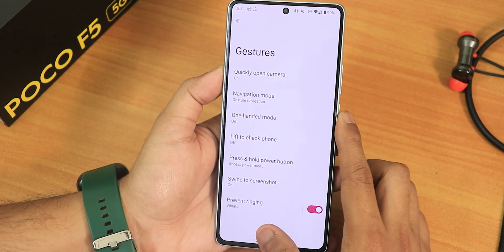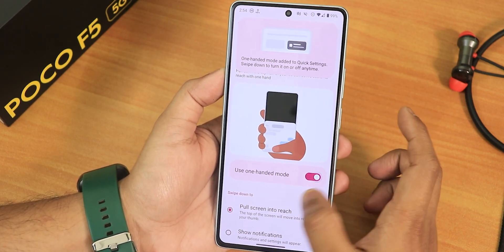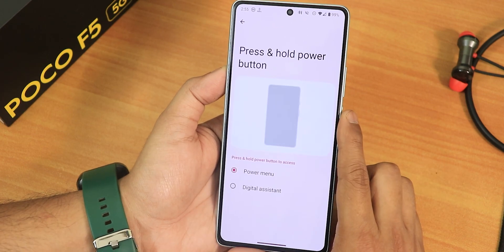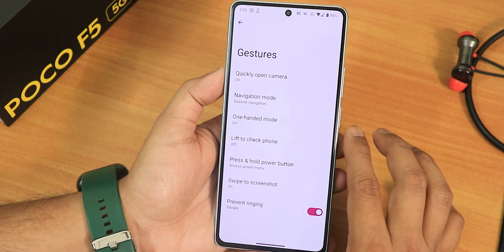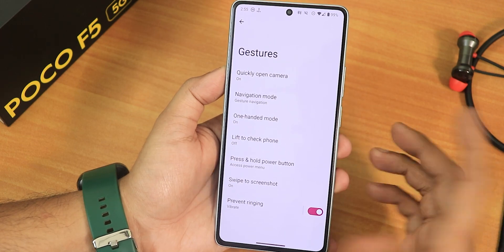There's three-button navigation with the option to inverse the layout. One-handed mode is available and working fine. Under the power button settings, you can change the press-and-hold action to the power menu or digital assistant. Swipe-to-screenshot is working fine with share, edit, and delete options, and a capture mode that appears when needed.